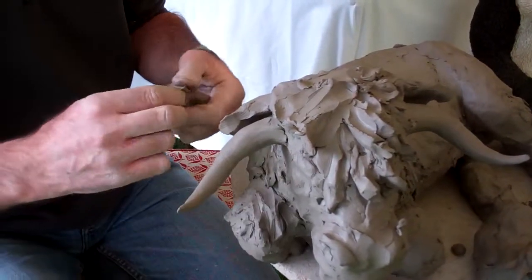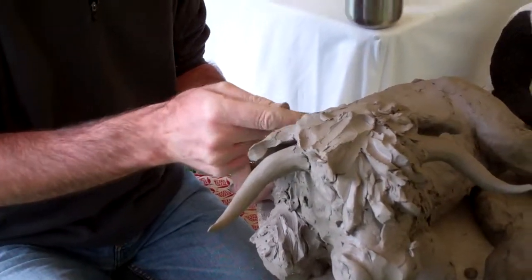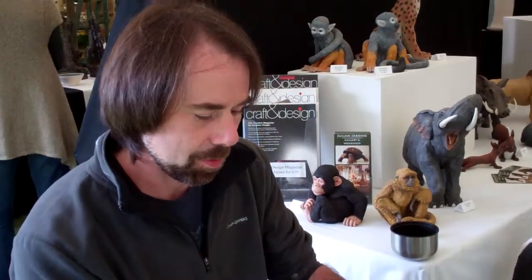My name's Julian Jordan. I'm a sculptor in Scotland. We're in a little gallery in Perth and for the last 20 years I've been a wildlife sculptor, predominantly endangered species.